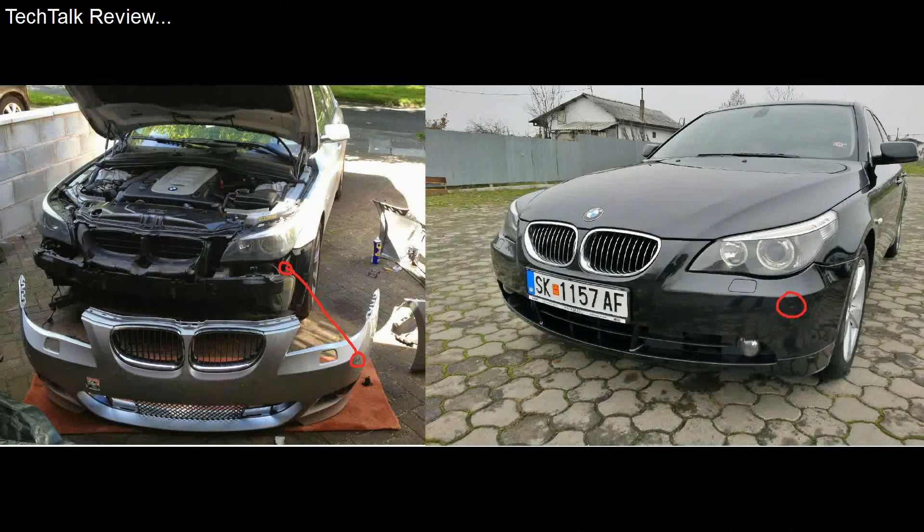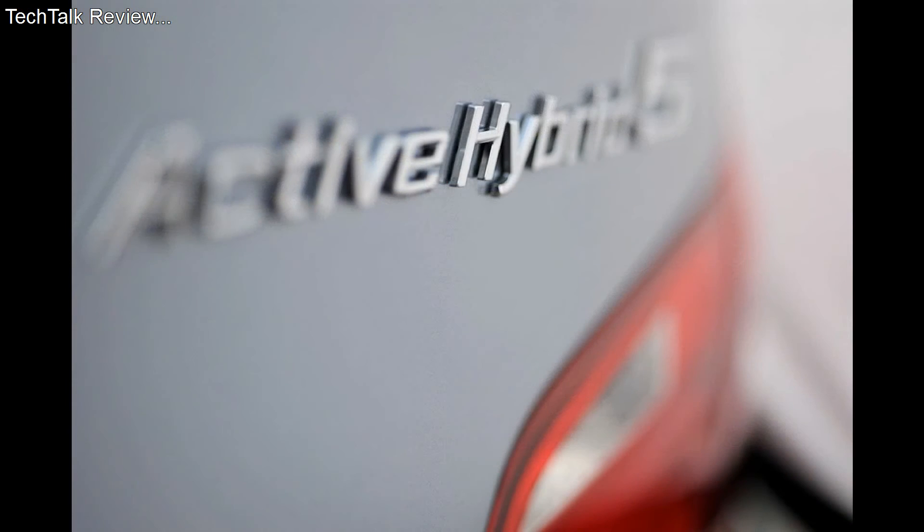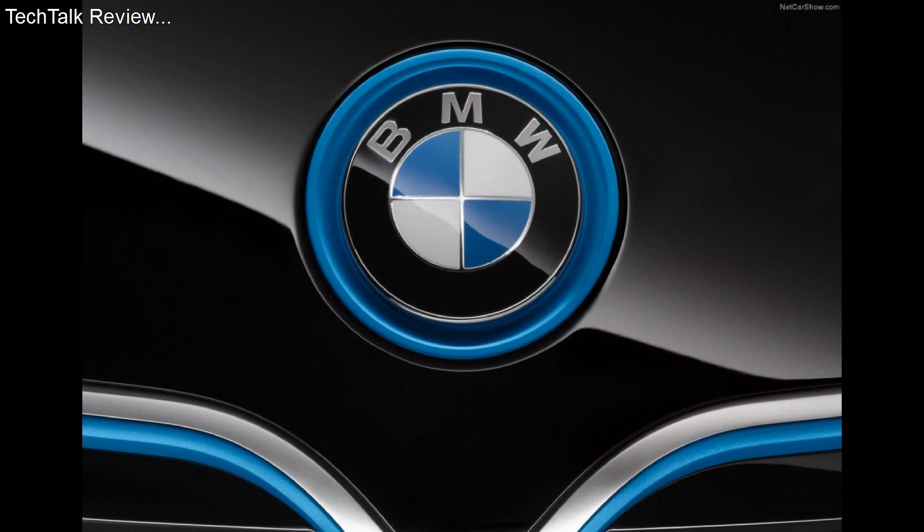This model will go on sale in early 2017. The price of the 2017 BMW 5 Series plug-in hybrid has still not been confirmed, but it is expected to be similar to current models in its class.